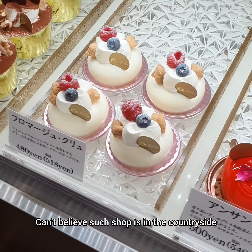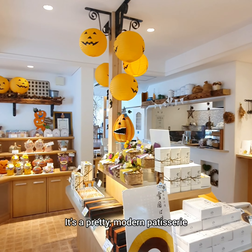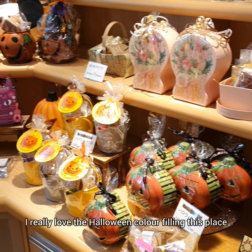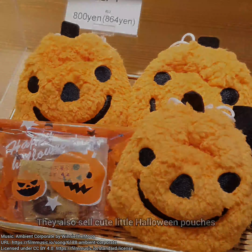Can't believe such a shop is in the countryside. It's a pretty modern patisserie. Pumpkin decorations mean Halloween is coming, and pumpkin-related products are also sold here. I really love the Halloween color filling displays. They also sell cute little Halloween pouches.